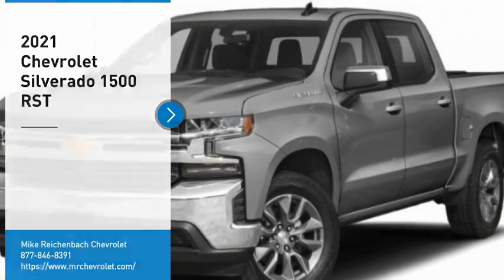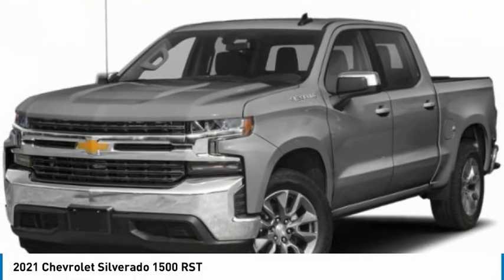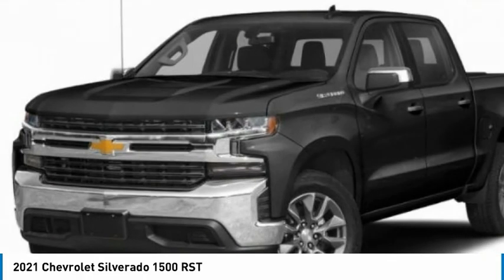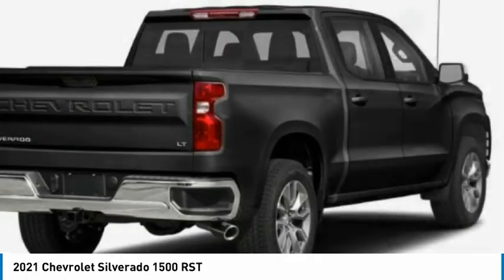We are pleased to show you the 2021 Silverado 1500. The Chevy Silverado 1500 has the lowest cost of ownership of any full-size pickup. Here are some of this vehicle's great options.